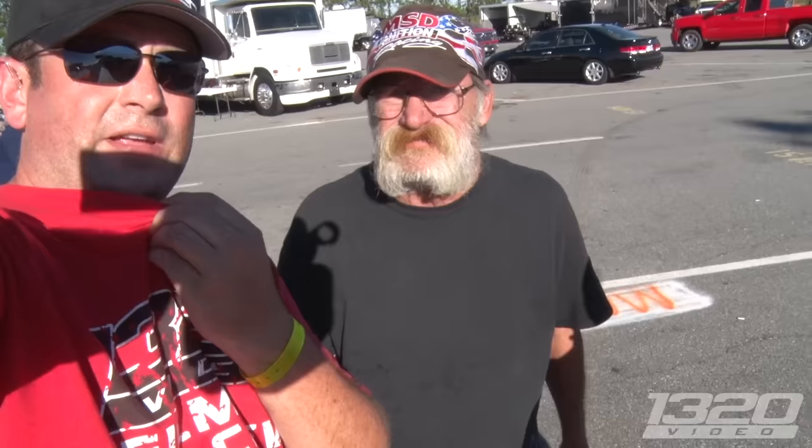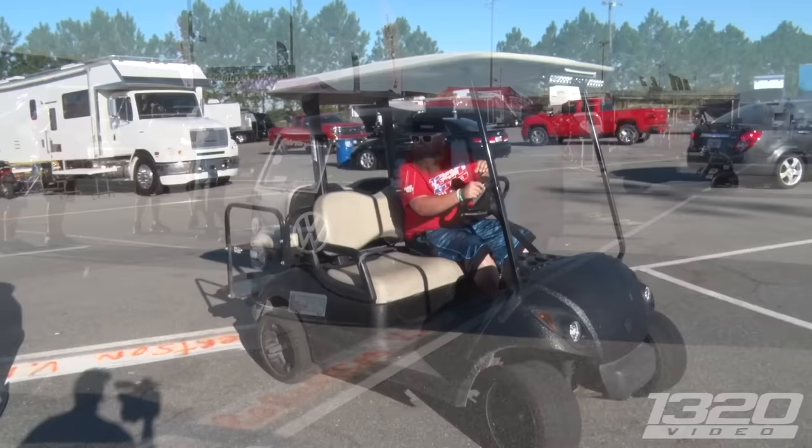What do the Volkswagen guys say? They don't want to put it in their magazine or nothing because it's not air-cooled. Hey Fred, I just saw the coolest Volkswagen on earth — the shadow of Martin's real cool.